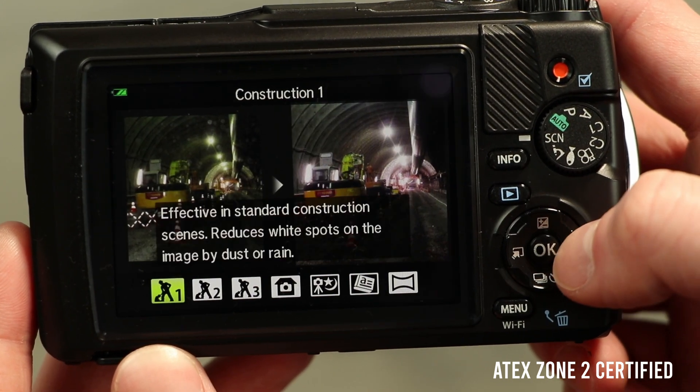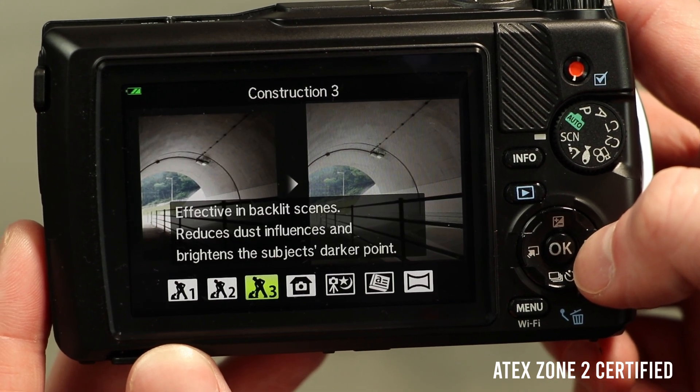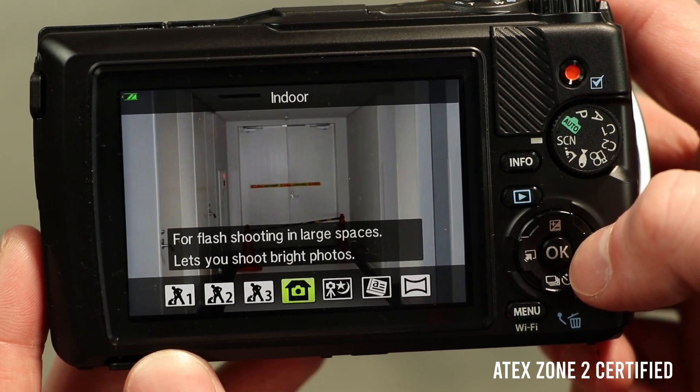Another invaluable feature tailored for ATEX zones is the construction mode. With a simple key press, the camera automatically eliminates dust particles and other contaminants, ensuring clear, precise imaging even in challenging conditions.